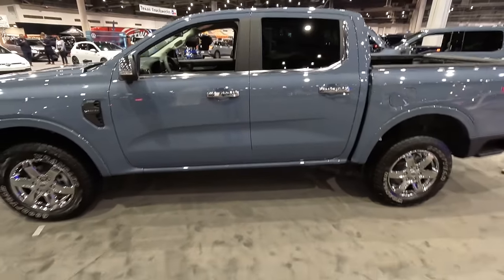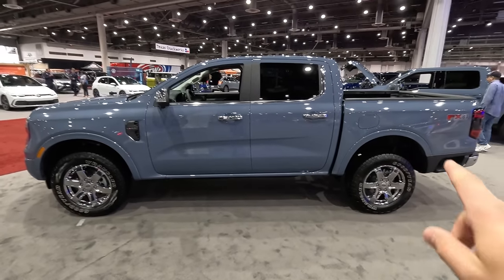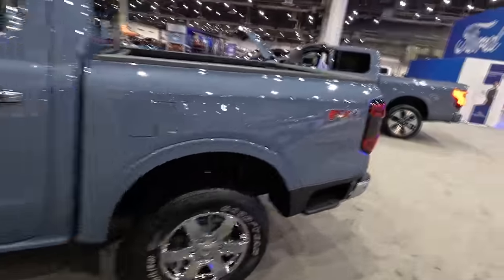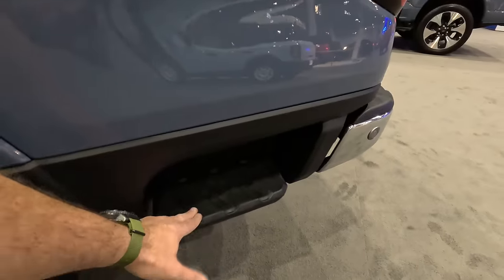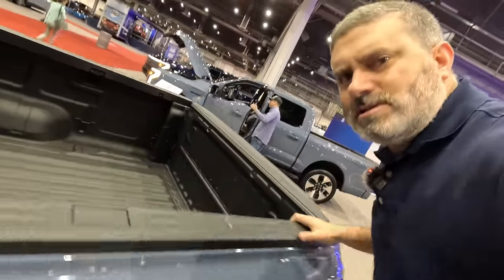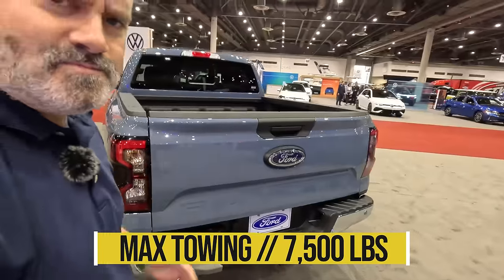Side profile looks really good — good proportions. It hasn't grown crazy. Moving to the rear, what's really neat is the integrated sidestep. I love this integrated sidestep — you can get in and really easily access everything. That's really cool.